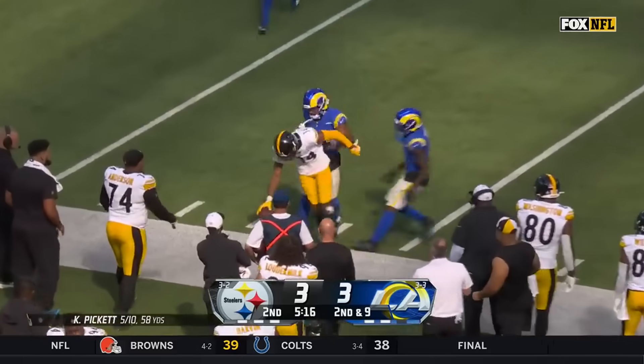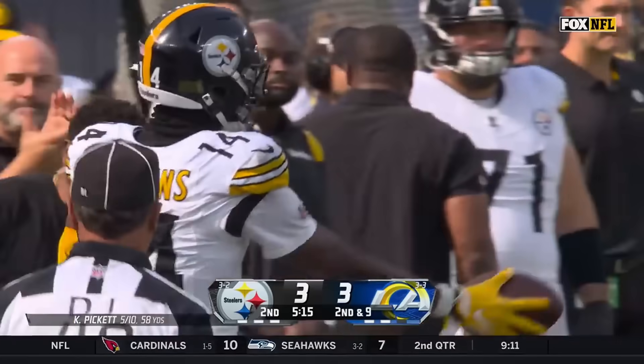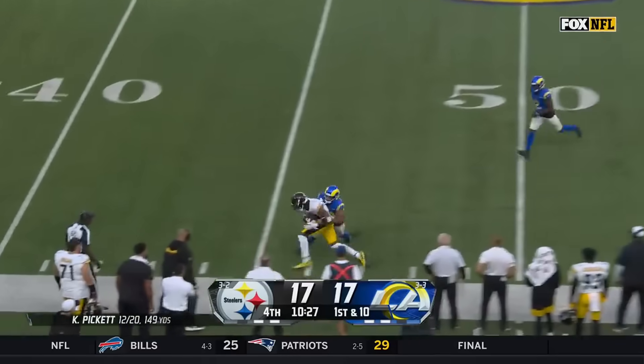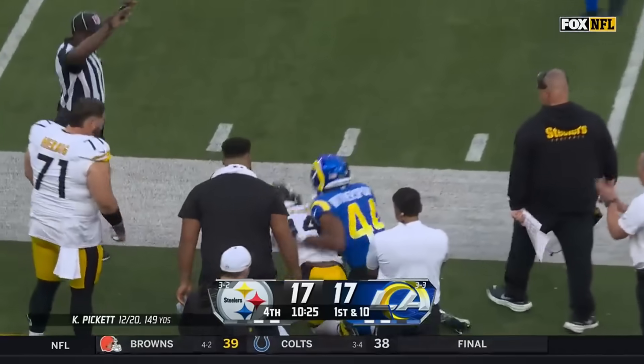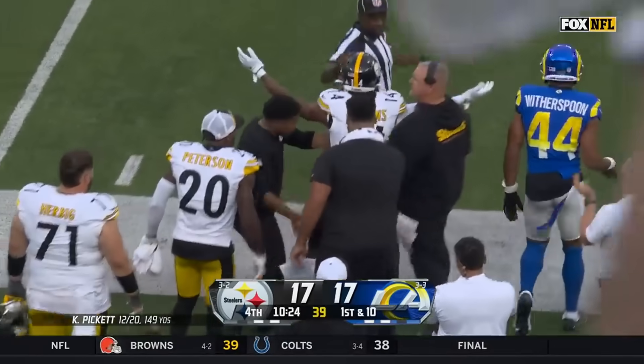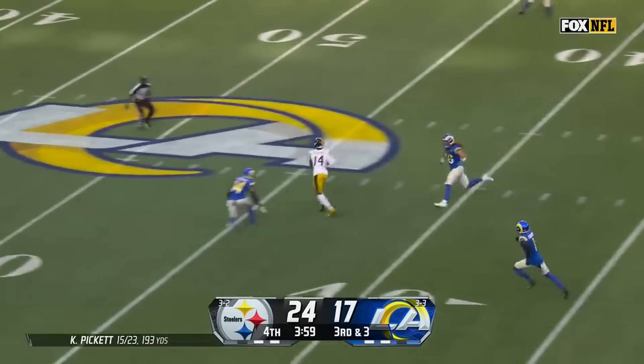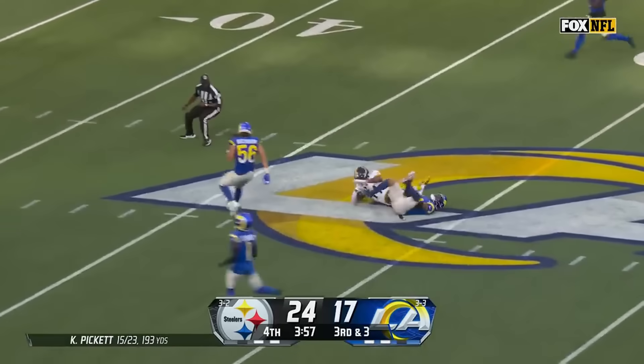Oh — George Pickens, back shoulder! Just snatches it in front of Witherspoon. They've got that look down — Pickett looking for Pickens, back shoulder, executed to perfection in front of their old teammate Akella Witherspoon. Four-man rush — Pickett deep down the middle for Pickens, into Rams territory.